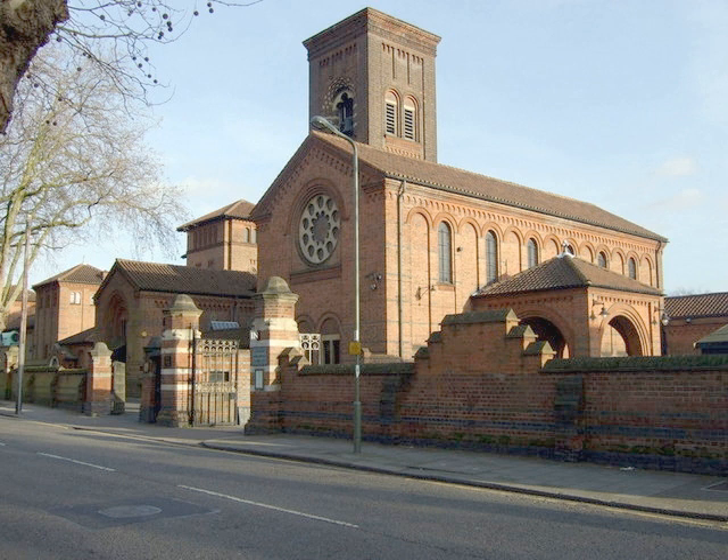Since November 1902 more than 323,500 cremations have taken place at Golders Green Crematorium, far more than any other British crematorium. It is estimated that the crematorium now averages around 2,000 cremations a year. The funerals of many prominent people have taken place there over the last century.